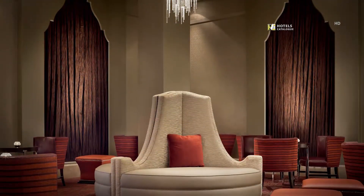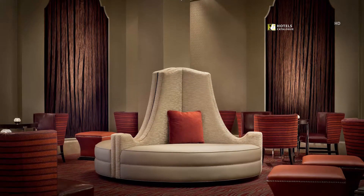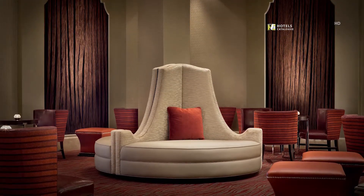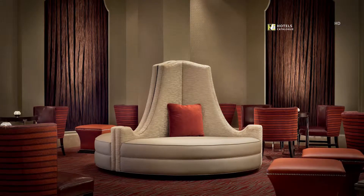Located on the Hotel Adagio's lobby level, the 630-square-foot Marquee Room is a great pre-function space that works well with the adjacent 900-square-foot Ensemble Room.